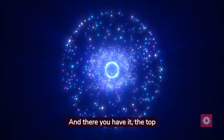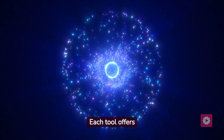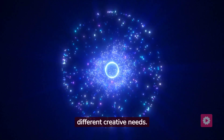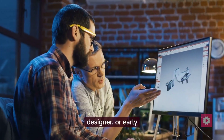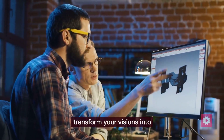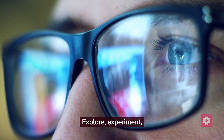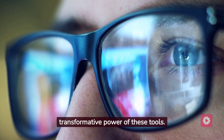And there you have it, the top five AI image generators of 2023. Each tool offers unique features catered to different creative needs. Whether you're an artist, designer, or early adopter, these AI image generators have the power to transform your visions into visual reality. Explore, experiment, and let your imagination soar as you embrace the transformative power of these tools.